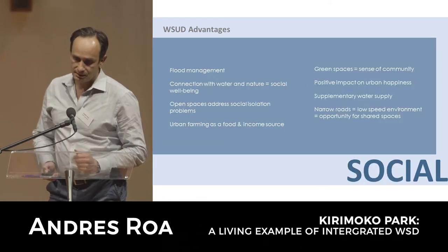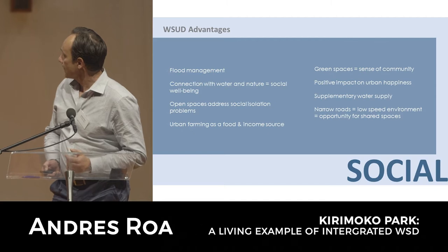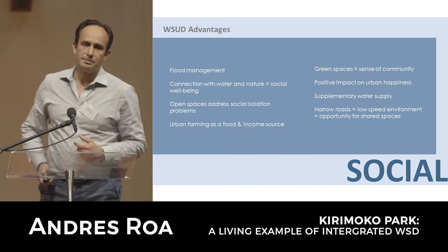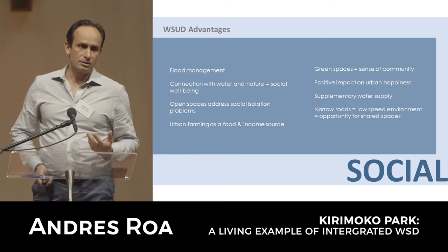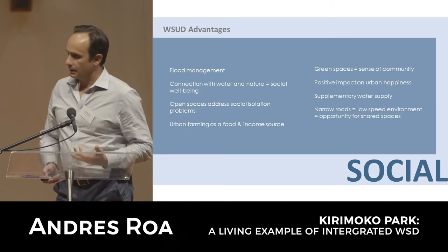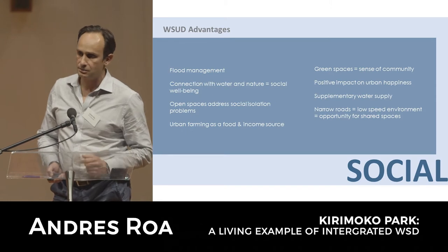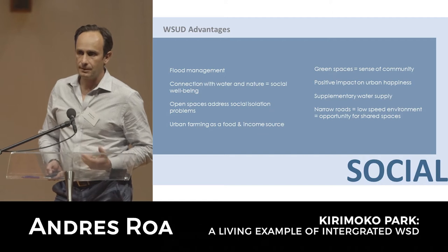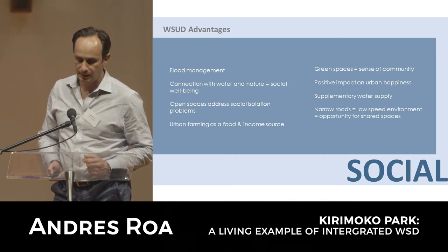Some social advantages - flood management can be controlled very effectively. The connection that we have with water as human beings is very important, as Troy touched on this morning. Not just from a Māori perspective but from a human perspective really. Having water and interaction with water in our day-to-day living does aid what we call urban happiness - our general well-being can be greatly enhanced by living with nature and with water.